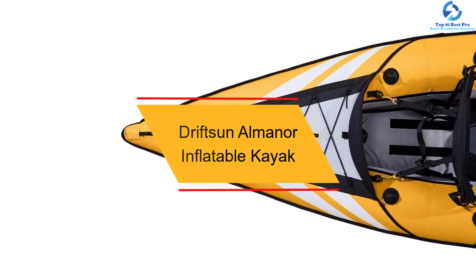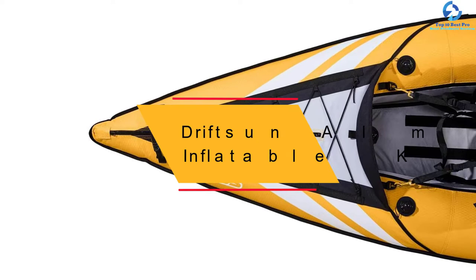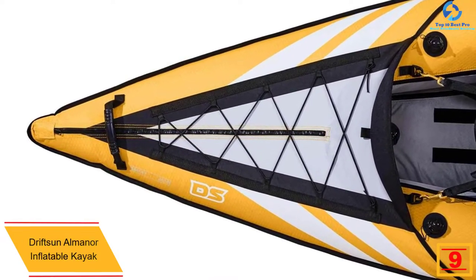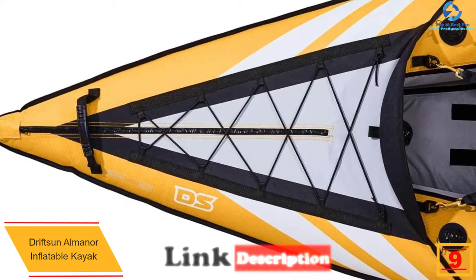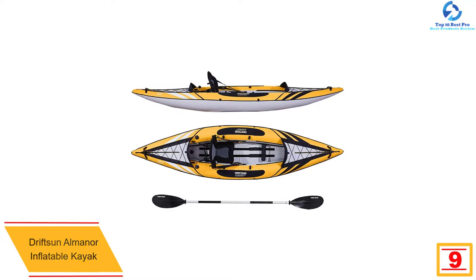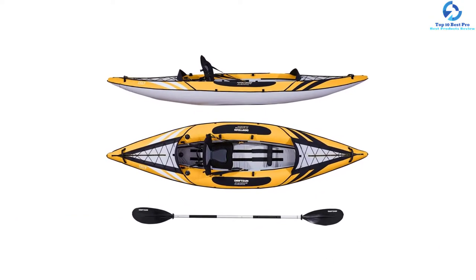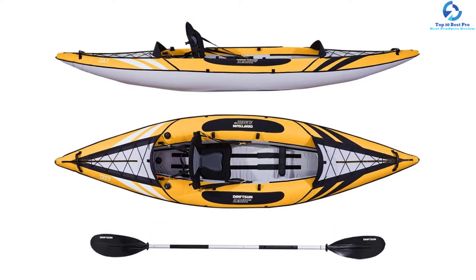Moving on at number 9, we have the Driftsen Almoner Inflatable Kayak. This 110-inch inflatable kayak from Driftsen is perfect for an outdoor adventure and is a must-own if you are a water lover. The lightweight architecture will help the user move faster on the water. Impeccable workmanship, rigorous quality inspections, and high-quality materials make this product a favorite among water sports enthusiasts.